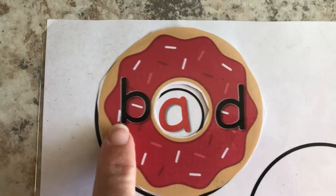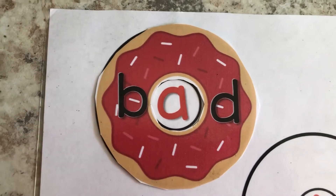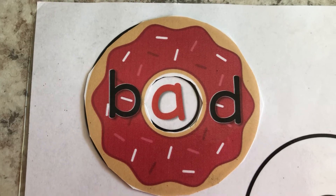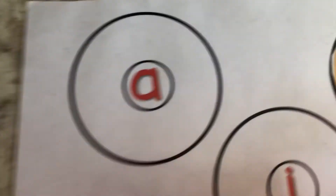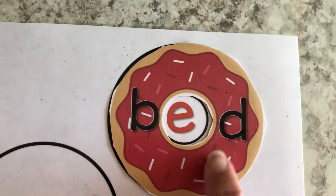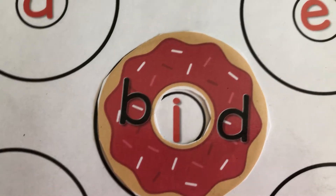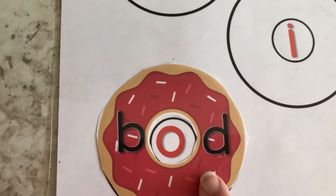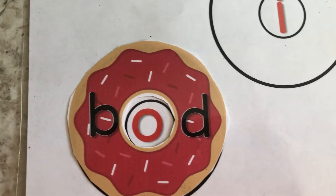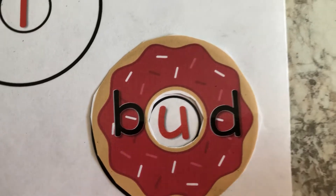Now, sometimes we get our B's and our D's mixed up. So, before we read this word, let's go ahead and review that this is a B and that's a D. Let's go ahead and say the sounds. B-A-D. Bad. Very good. Read the word. B-E-D. Bed. Awesome job. Read the word. B-O-D — bod. You go ahead and read the word. Bud. That's right. Awesome job, guys.